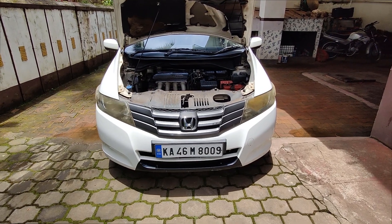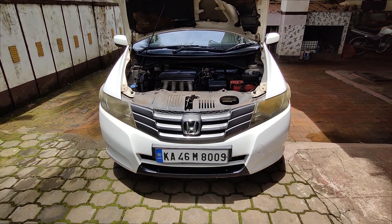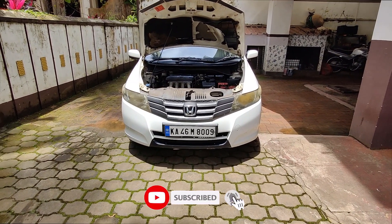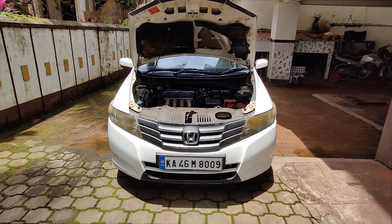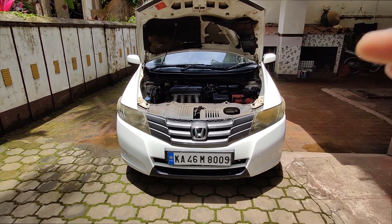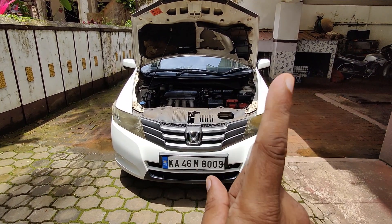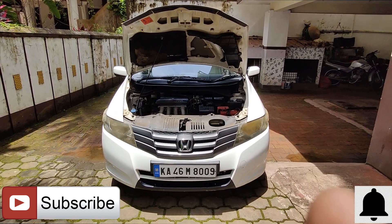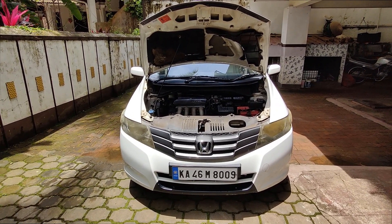Especially during monsoon and the fag end of monsoon, it's very important because all the rodents come up and create chaos. Once you have sprayed this, there is complete peace of mind. I've used various other products from Vista Auto Care — their helmet cleaner, anti-fog, which is very important for monsoon or winter drives, and also glass cleaner. If you're new to my channel, don't forget to subscribe and hit the bell icon. Until the next video, ciao for now — stay home, stay safe, vaccinate yourself, bye bye!